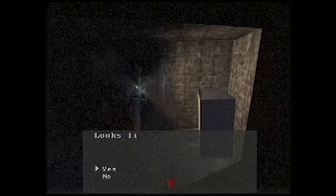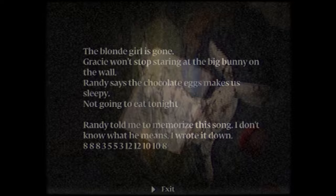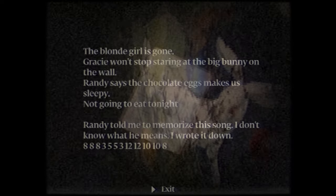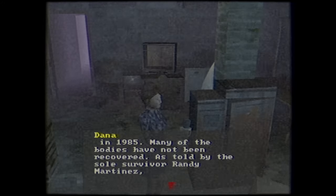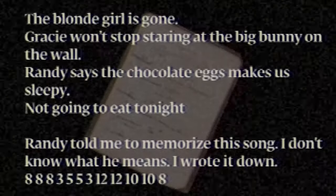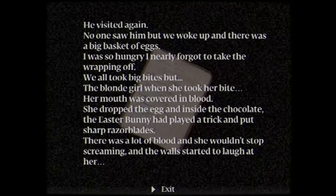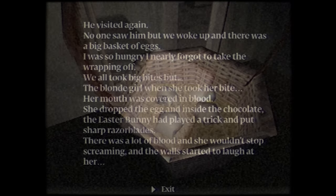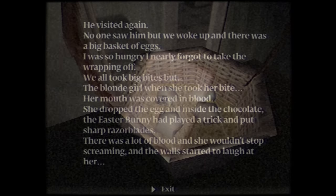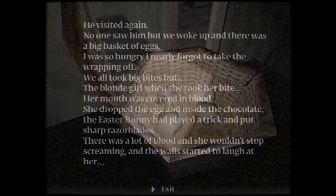We can find a rope in one of these rooms and a couple notes scattered around. One reads: 'The blonde girl is gone. Gracie won't stop staring at the big bunny on the wall. Randy says the chocolate eggs make us sleepy — not gonna eat tonight. Randy told me to memorize this song. I wrote it down.' The letter ends with a string of numbers. This note mentions Randy — Dana reported that Randy Martinez was the sole survivor of the ordeal, and this is probably the same Randy. He was pretty keen and observant, which is probably what helped him survive. The next letter reads: 'He visited again. No one saw him, but we woke up and there was a big basket of eggs. We all took big bites, but the blonde girl — when she took her bite her mouth was covered in blood. Inside the chocolate, the Easter Bunny had put sharp razor blades. There was a lot of blood and she wouldn't stop screaming. And the walls started to laugh at her.' I think we can all agree this guy is a sicko.